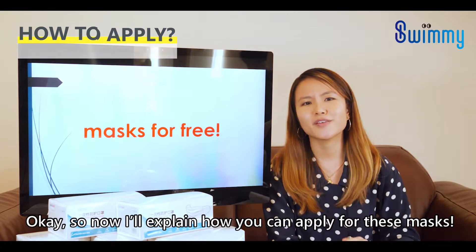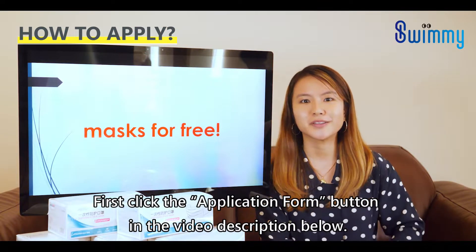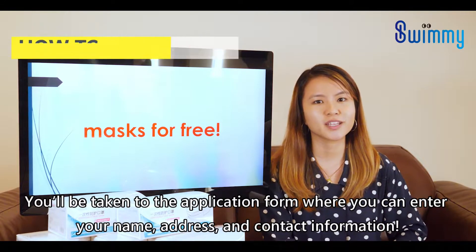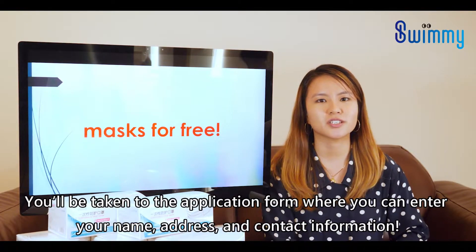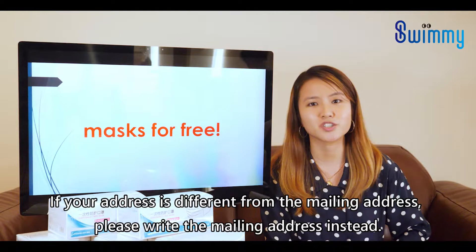So how can you apply for these masks? First, click the application form button in the video description below. You'll be taken to the application form where you can enter your name, address, and contact information. If your address is different from the mailing address, please write the mailing address instead.